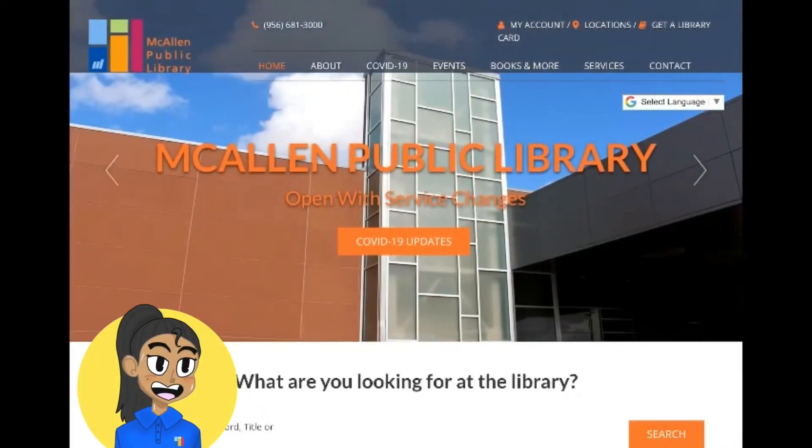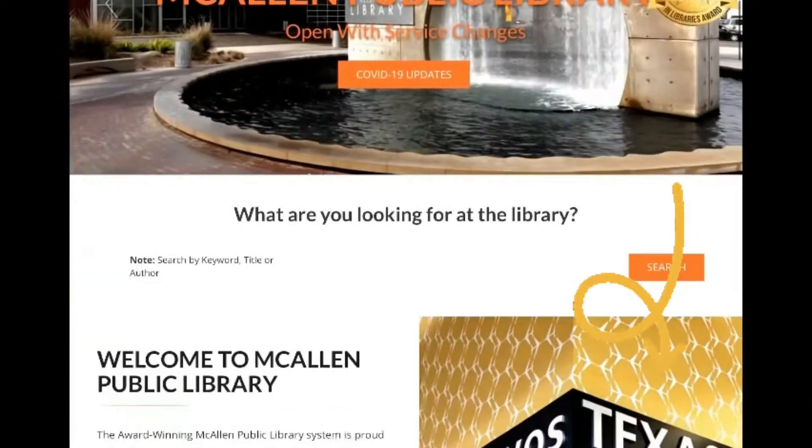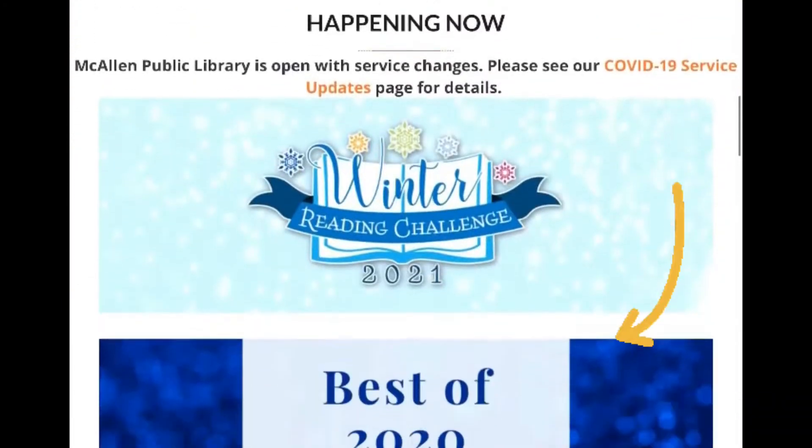Hey guys, Leslie here. I want to show you guys our newest teen service, NPL's Teen Reader's Guide. To find it, you can scroll down on our McAllen Library website and find the Teen Reader's Guide banner.